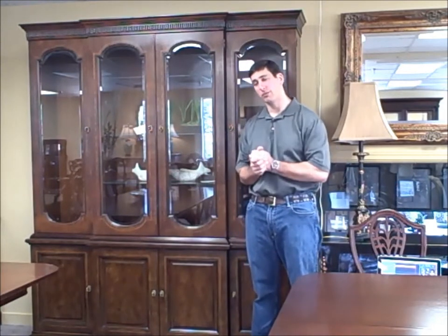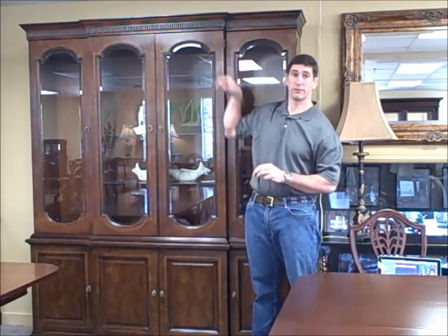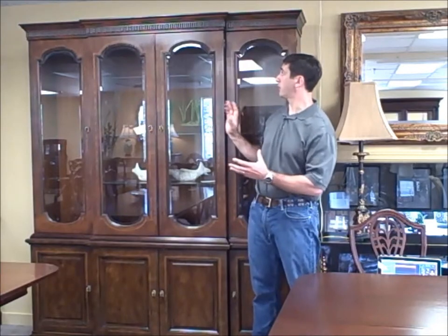I'm Jay Frucci with furnitureconsignment.com. This is our deal of the week, and this week we have a Henredon china cabinet. It's $1,175. It's walnut with a mahogany inlay, so there's a nice banded inlay around the doors here that's inset. It does have a nice design with arch tops at the top of the glass.